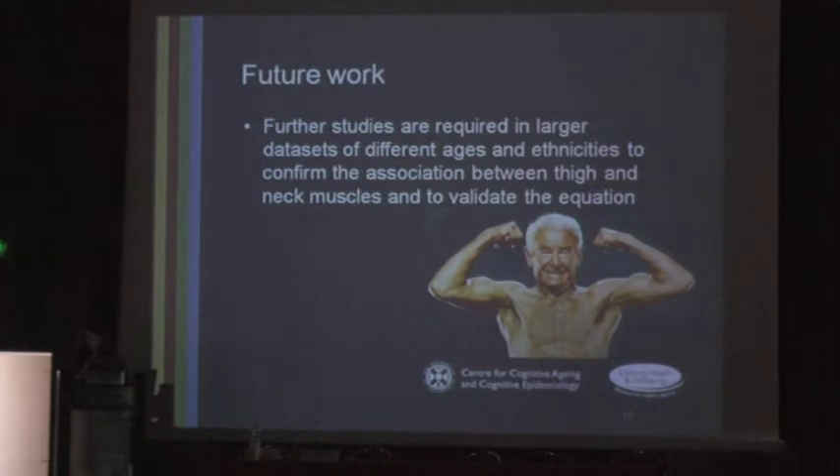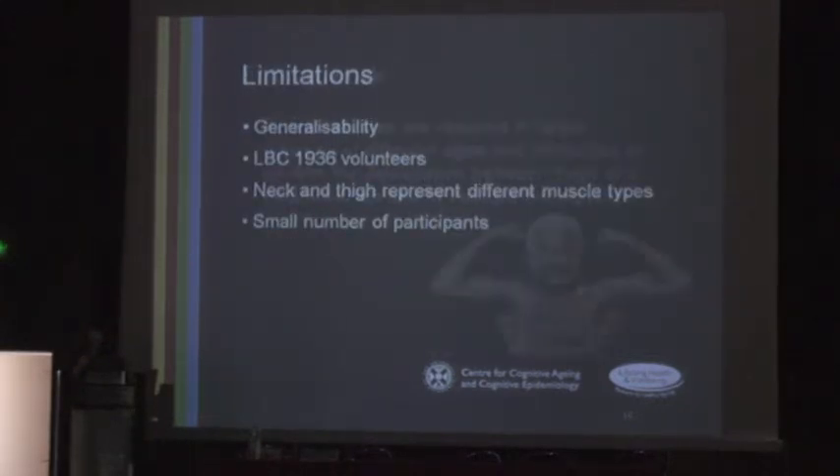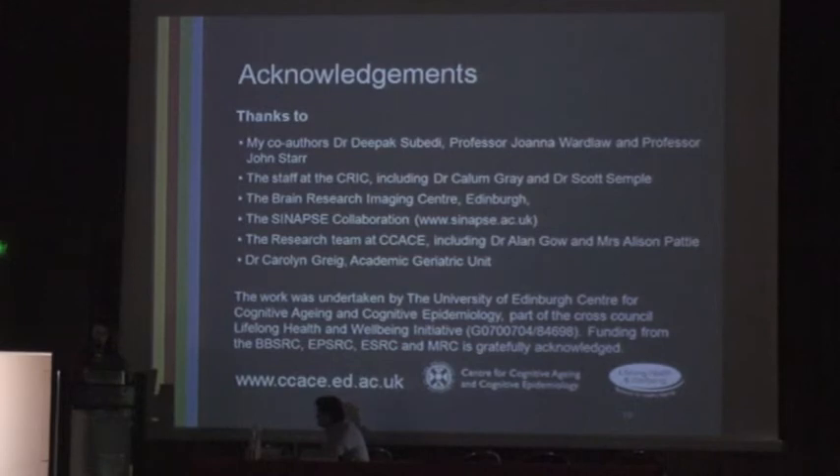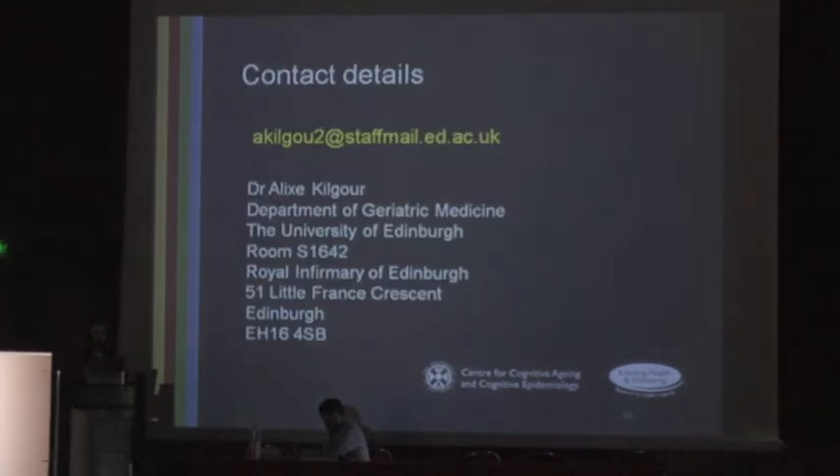This is Ray Moon, who at 81 is the oldest competitive bodybuilder in the world, which I thought was impressive. In conclusion, neck muscle cross-sectional area measured using our proposed technique is a good measure of general muscle bulk. This technique could be used to study sarcopenia in longitudinal ageing studies which include an MRI brain scan, when combined with a measure of muscle strength. I would like to thank my co-authors and collaborative staff, and I'll leave up my contact details in case anybody would like to use this technique or offer advice. Thank you very much.